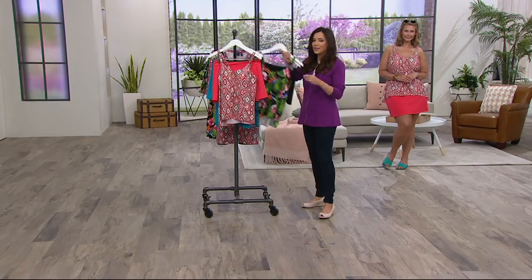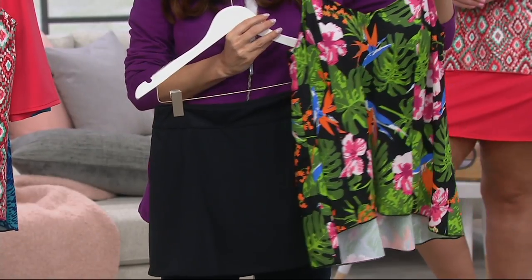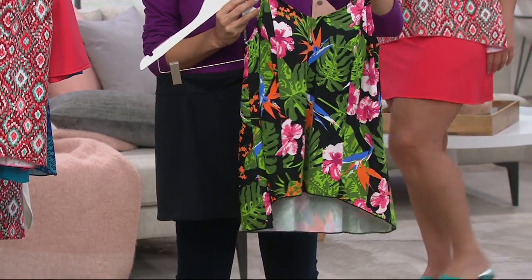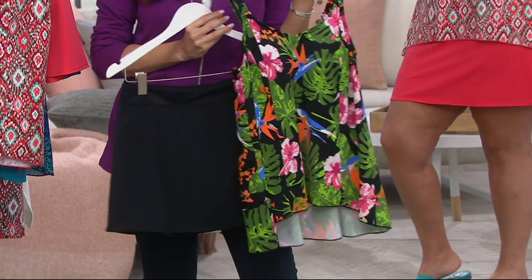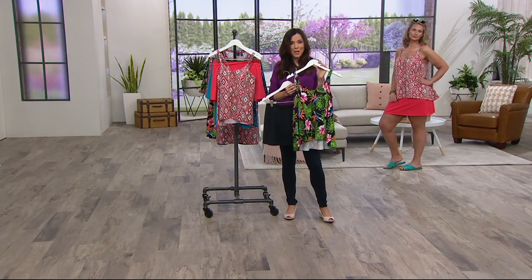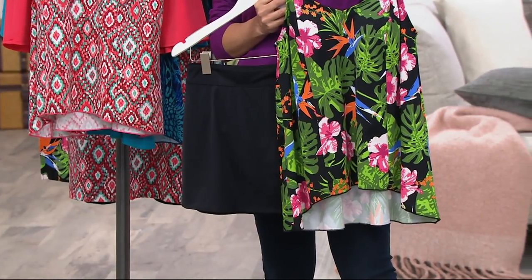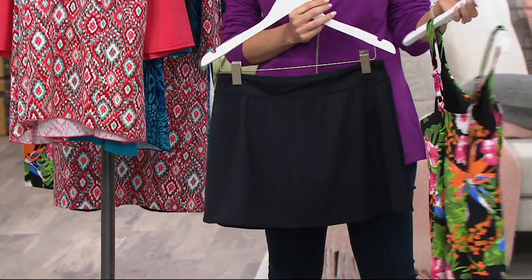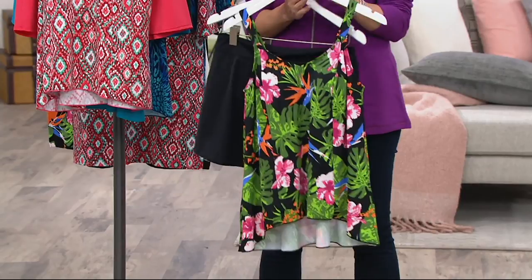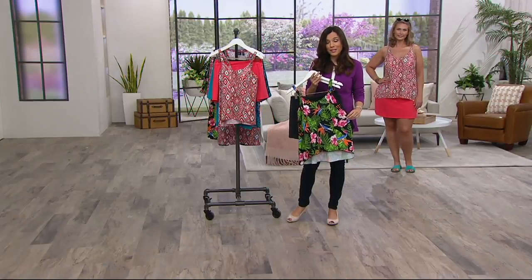And then the tropical black is actually new to the entire Denim & Company brand. We have seen such popularity in tropical prints. Susan Graver told me about a year ago that tropicals were going to be really big, and oh my gosh, we are all head over heels in love with tropicals. In fact, we had the Julie today's special value maxi dress that was tropical and everybody loved it.